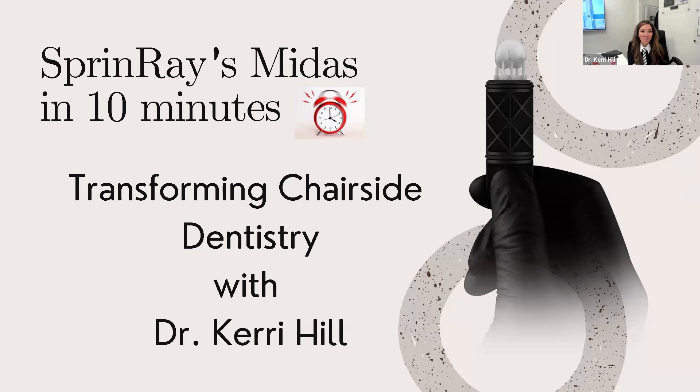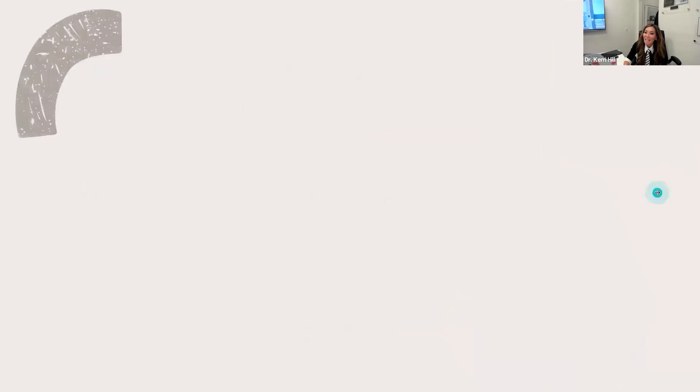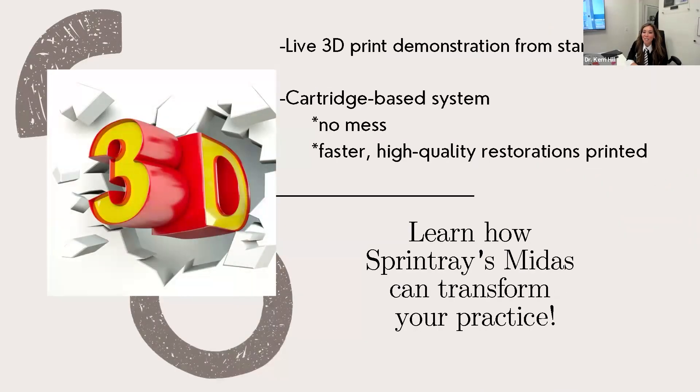Thank you so much — I'm so honored to do this webinar. I have a little presentation; it's very short but sweet, so I hope you guys enjoy. Today's about Sprint Ray Midas in 10 minutes: transforming chairside dentistry. My name is Dr. Carrie Hill. Midas uses a cartridge-based system, which I love because there's no mess — it's faster, you just grab a cartridge and you're ready to go. I think it's really going to be a great way to transform your practice.